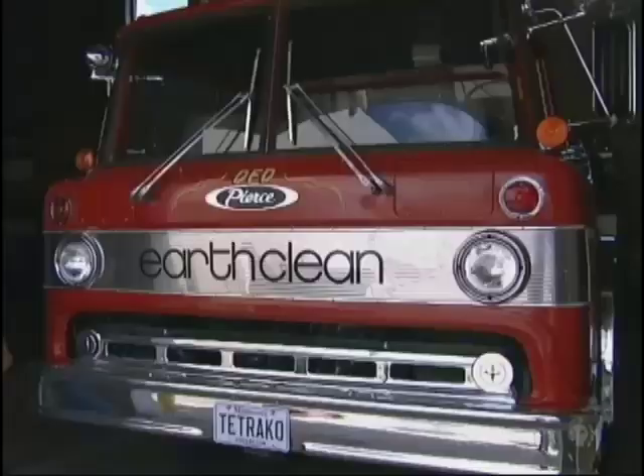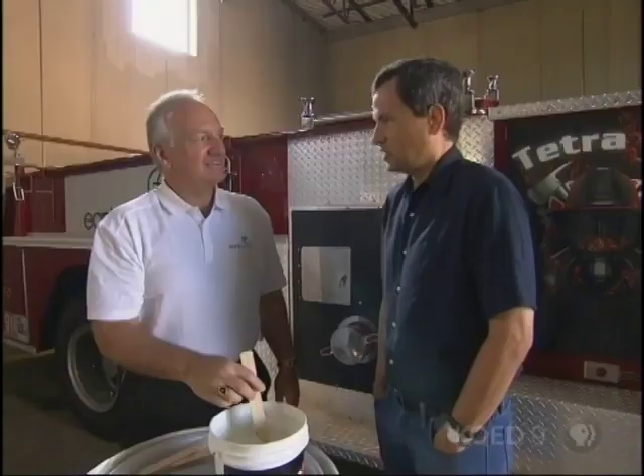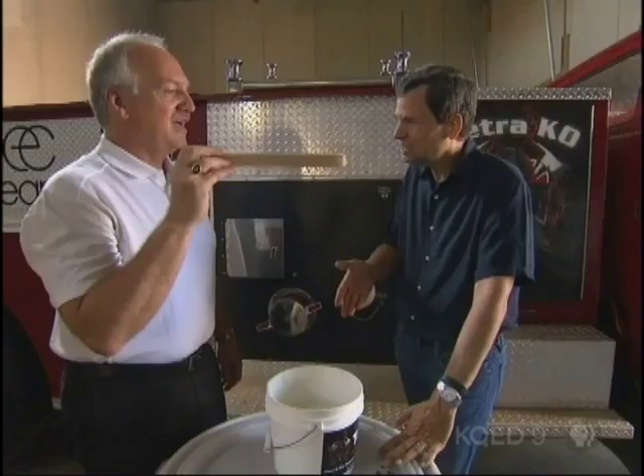I've come to the headquarters of EarthClean in Minnesota to find out. Rumor on the street is you've come up with something better than water for putting out a fire. This is going to put the fire out faster than anything you've seen before. Vanilla pudding?